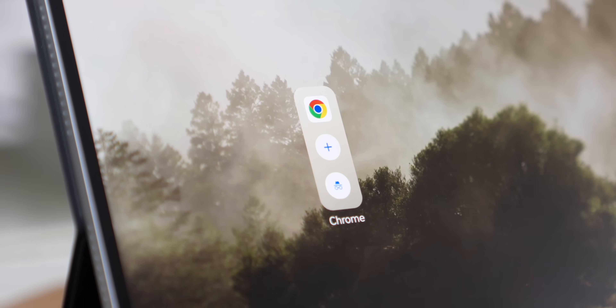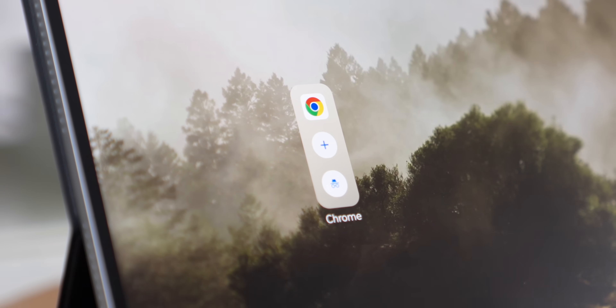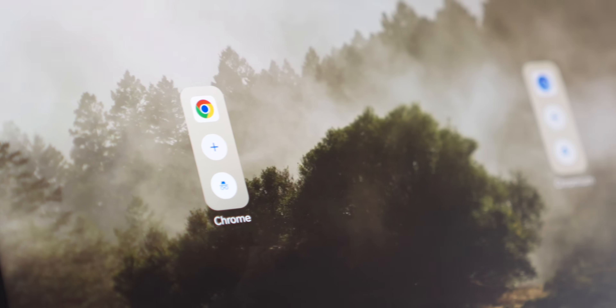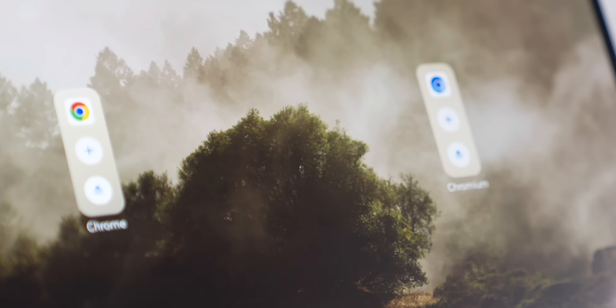So if you actually want to get this working yourself, check the description below, because there'll be a link that takes you to the Android Authority website that will walk you through the steps to getting this going — and trust me, it's worth the five minutes. To get this working, you need to run a special build of Chrome called Chromium. You might have heard of it before, but it's just the open source version of Google Chrome.